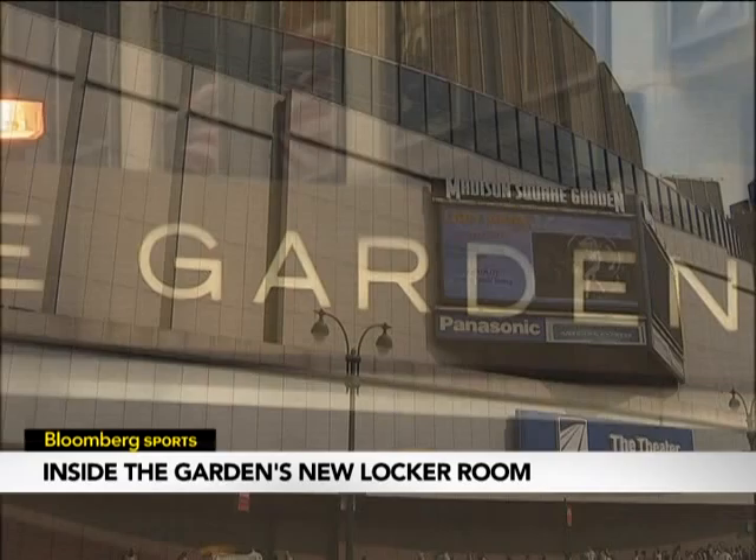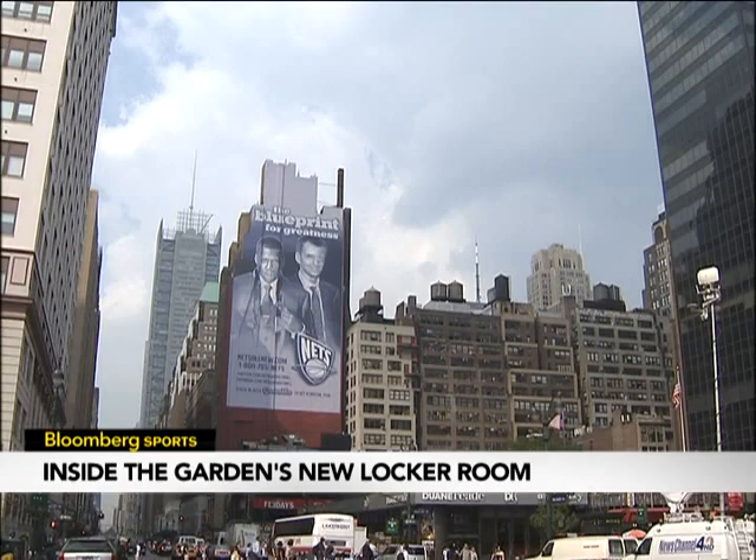Opportunities like that will help justify the average reported 50 percent increase in prices for Knicks season ticket holders, though Garden executives say that every price point will see better service.